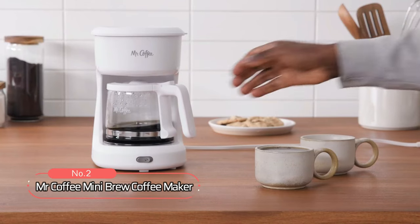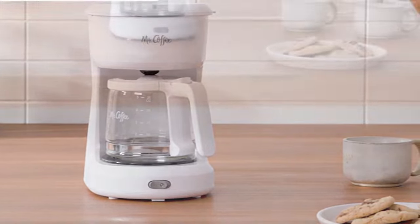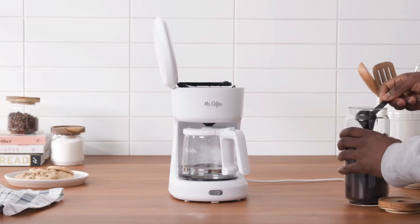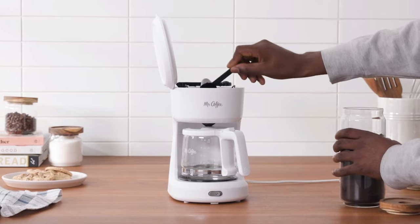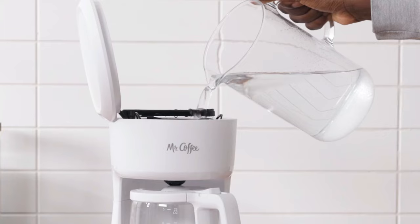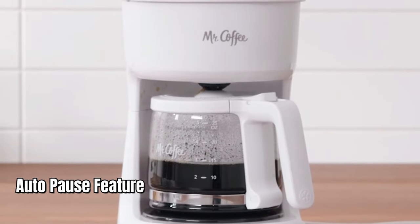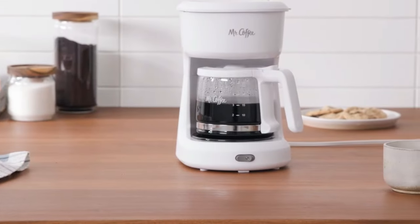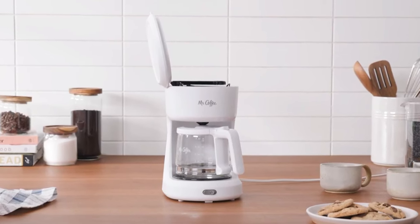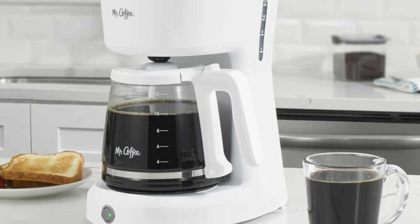At number 2 on the list is the Mr. Coffee Mini Brew Coffee Maker. The compact design makes it ideal for small spaces. The updated ergonomic carafe offers easy pouring and handling with ounce markings for perfect measuring. The easy-to-view water window allows you to see the exact water level, preventing overflows. The Mr. Coffee Mini Brew Coffee Maker has a grab-a-cup auto-pause feature that lets you grab a cup before brewing is finished. It also has an easy switch with power indicator that lights up to show when the coffee maker is on, or to remind you to shut it off when not in use, making it energy efficient.